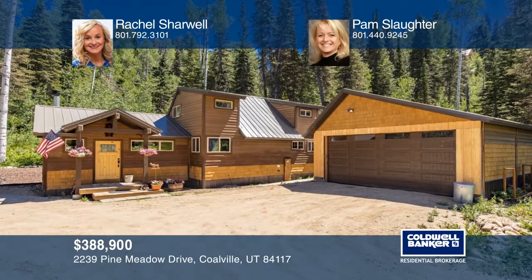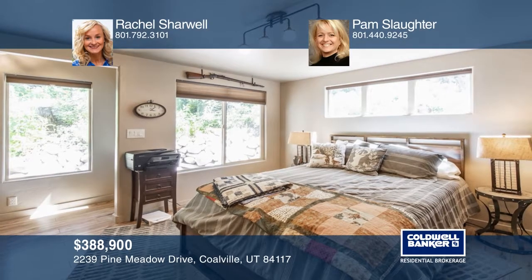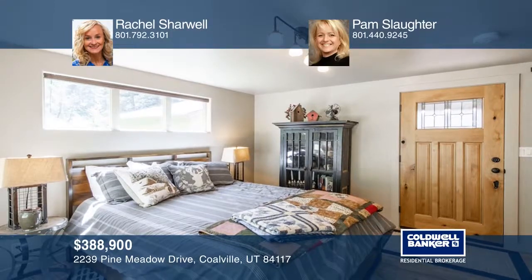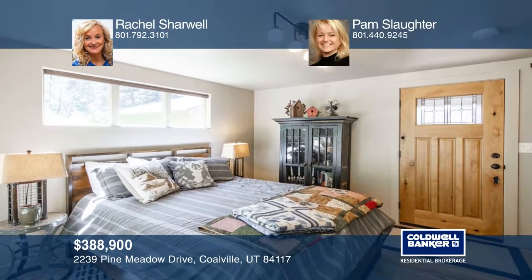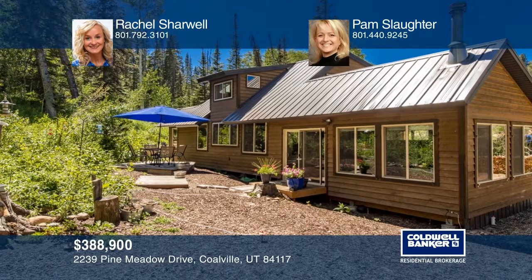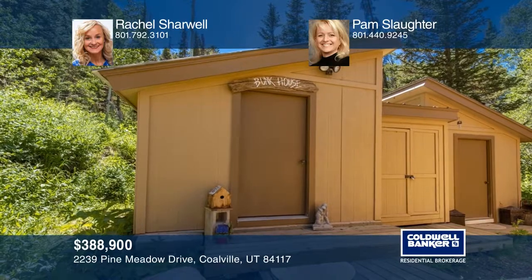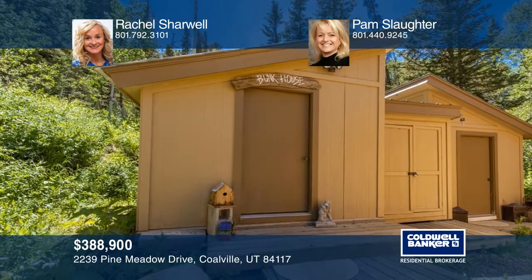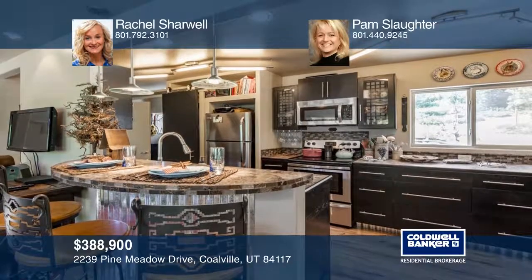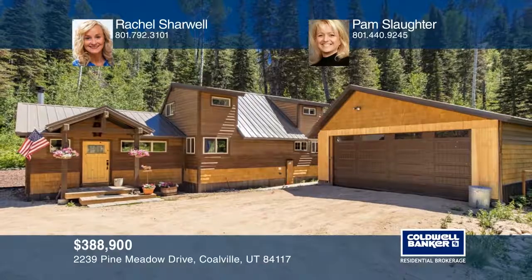This modern two-bedroom, two-bathroom cottage was remodeled in 2015 to take advantage of the scenery with house-length windows on the back. There are three sheds for extra storage and an oversized two-car garage. Two streams flank the property front and back, and there are plenty of wild visitors at this stunning year-round mountain home. Come see it in person with Rachel Sharwell and Pam Slaughter.